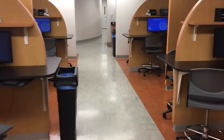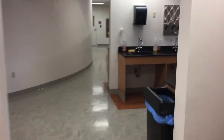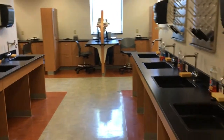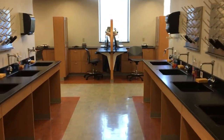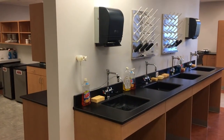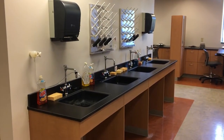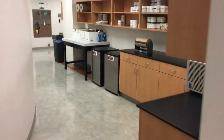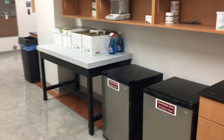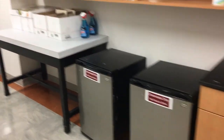Continuing our tour through the non-sterile compounding area, we have a series of sinks where students can clean their glassware and obtain distilled water — distilled water on tap. Sterile water we have in the IV room. We have a collection area for student products, a storage area, and refrigerators strategically located throughout the lab for products that need to be refrigerated.